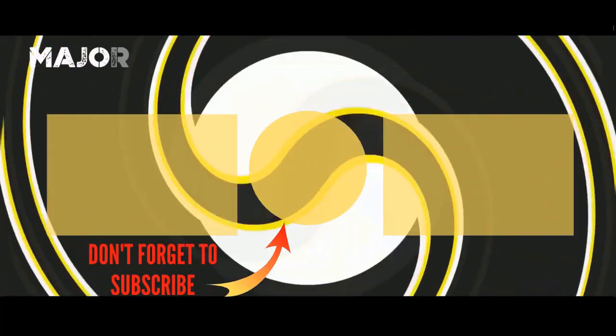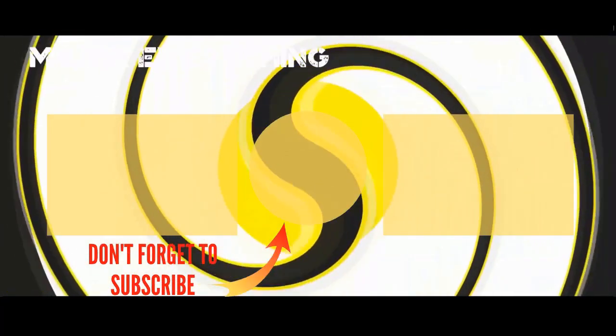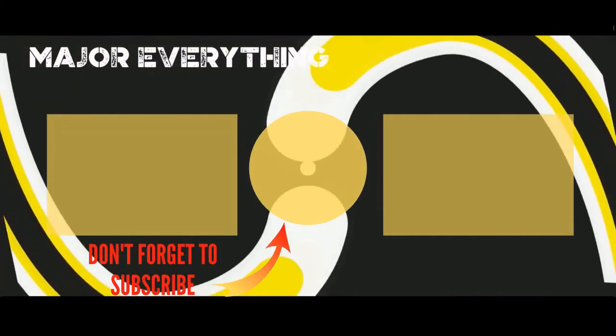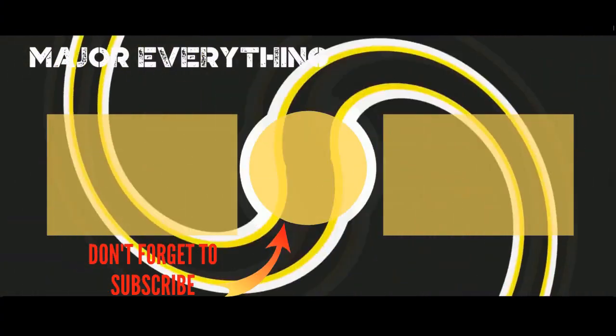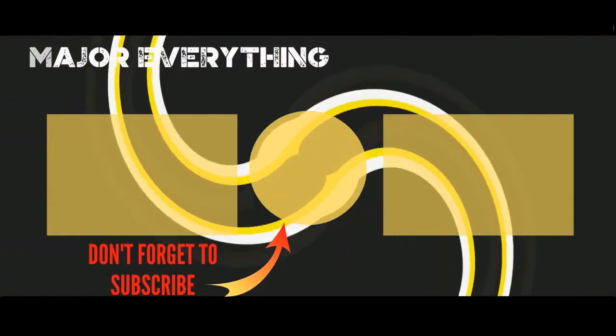Hey guys, thank you so much for supporting, liking, and commenting down below, and also thank you so much for watching. I look forward to seeing you in the next video. Take care. Bye.